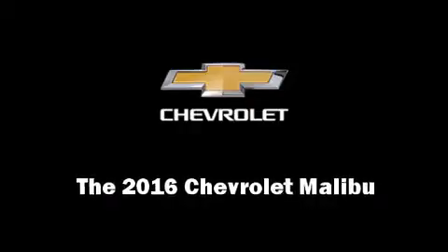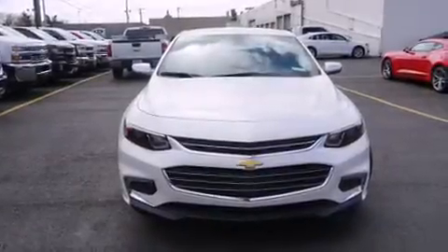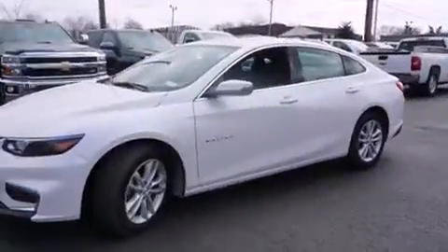The 2016 Chevrolet Malibu. This four-door, five-passenger sedan is ready to drive off the showroom floor.